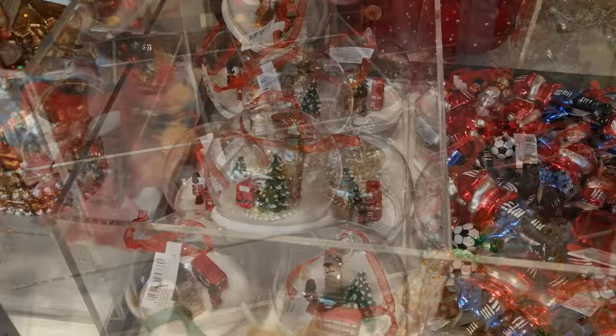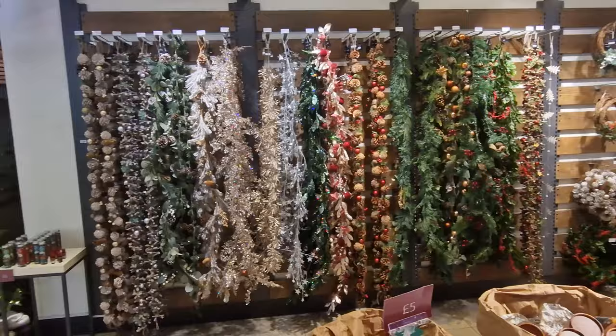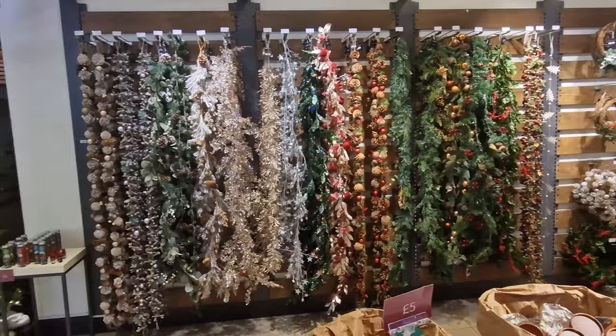I noticed a real absence of snow globes — this is about as close as you get, but it's not got liquid, you just shake the snowflakes around. They also have Christmas stockings and really nice natural-style garlands. There's absolutely no doubt about it — John Lewis and London is getting ready for Christmas 2023. We've already shown you Harrods, Liberty, and Fortnum & Mason, and now that was John Lewis.